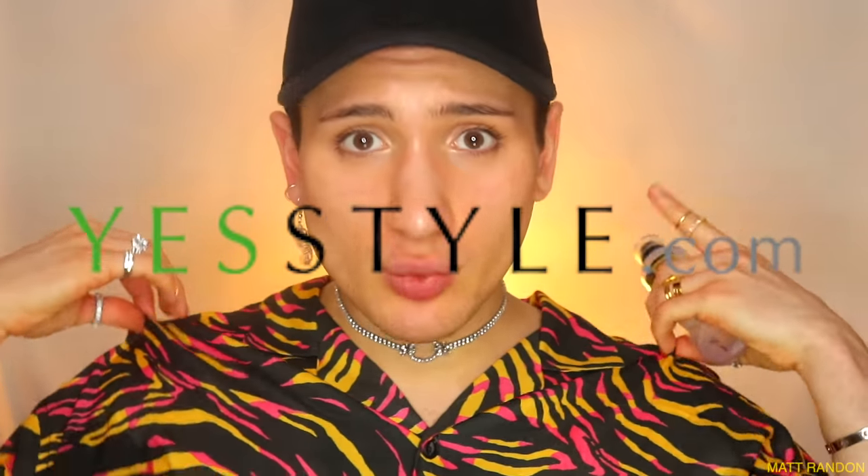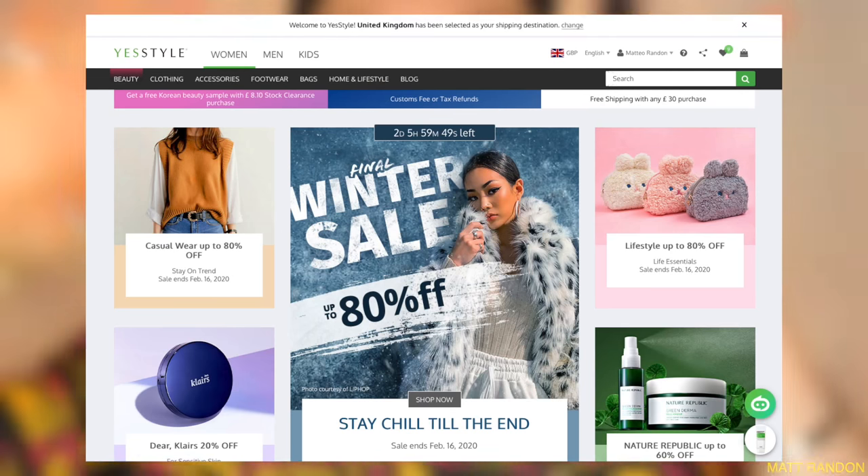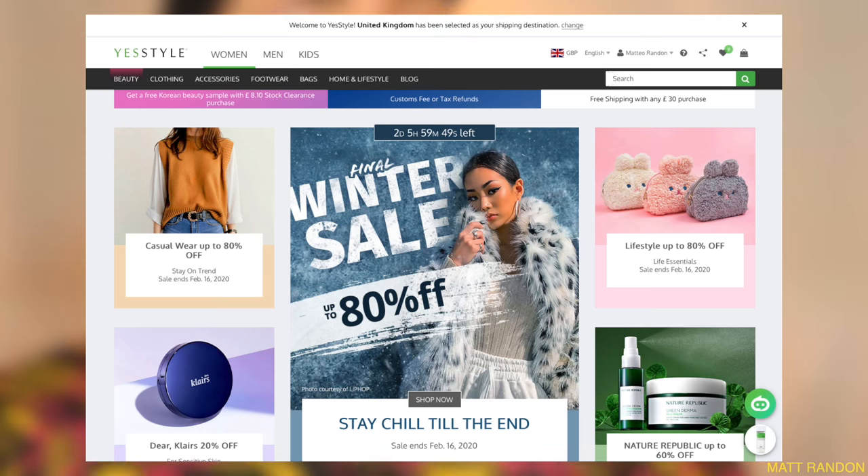I bought this specifically from YesStyle, which is a website where you can buy Korean and Asian skincare. I bought it for £11. I also went on Amazon just to check — the shipping times for YesStyle are three weeks, and I didn't know you could buy Korean skincare on Amazon until a friend told me she buys all her COSRX from there with Prime shipping.